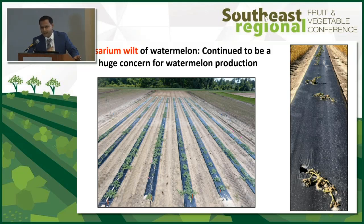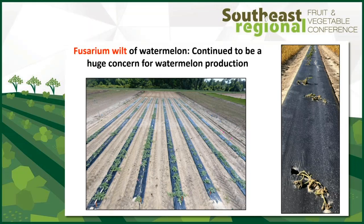Since this is a fungicide update session, I'm going to focus only on fungicides. I'm not going to talk about cultural practices or grafting. For that aspect, I'll be giving a talk along with Dr. David Langston tomorrow afternoon at two o'clock, primarily on watermelon fusarium and anthracnose.